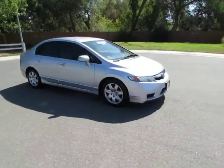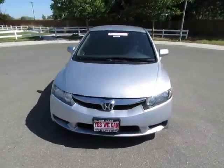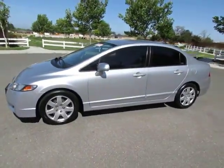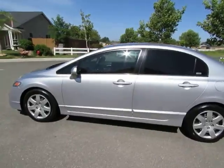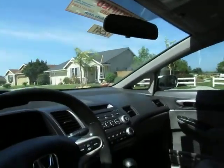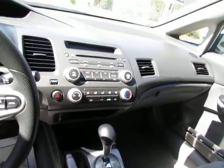It has an automatic transmission, power windows, power locks, AM/FM stereo, CD player, and cruise control. Let's take a look inside — steering wheel mounted cruise control, and it also has the hookup for an auxiliary MP3 player.